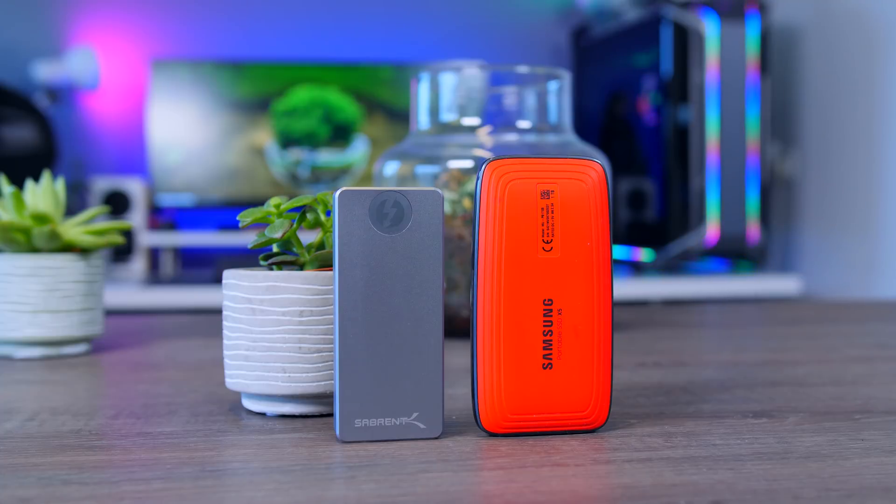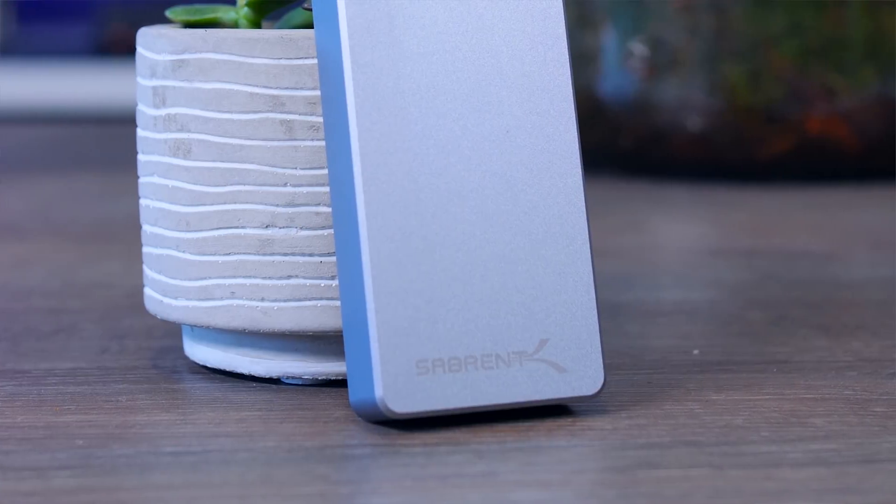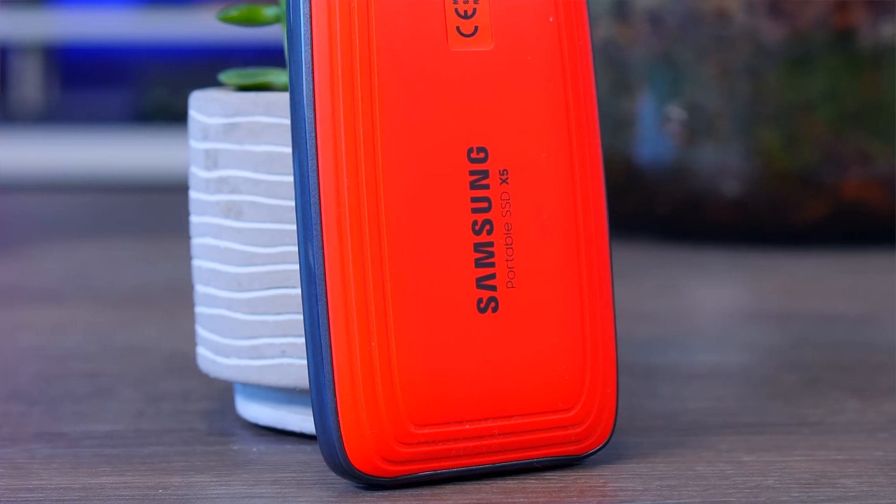For the Thunderbolt 3 drives, it's hard to outright recommend them because of their price and thermal issues. But if you do need a fast drive for editing, grab the Sabrent — or the Samsung if you need encryption. I'll leave a list of all my recommendations with links in the description, and also a link to a document where you can compare all the data and benchmarks in one place.